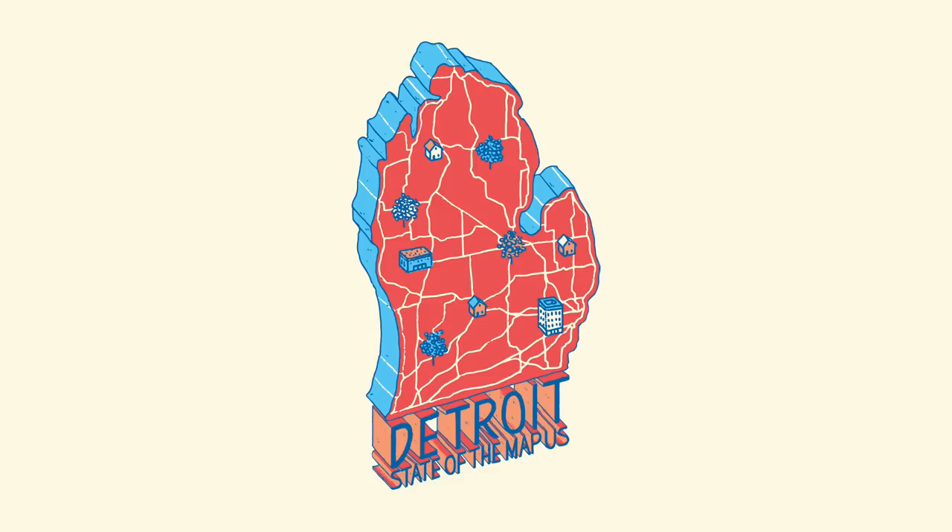Our work is creating maps to help rescue girls from female genital mutilation.